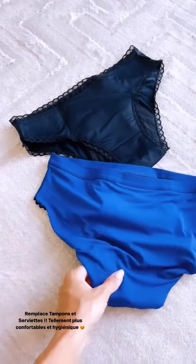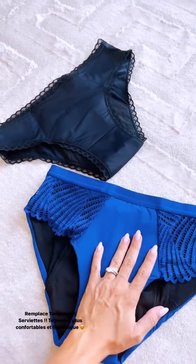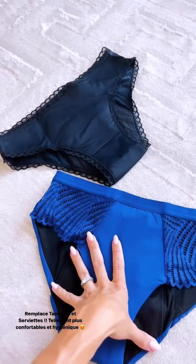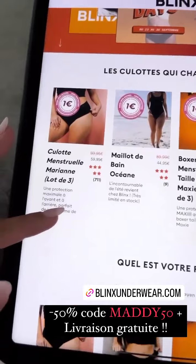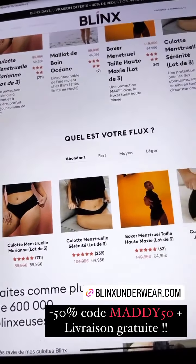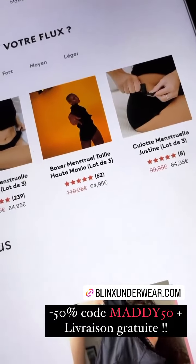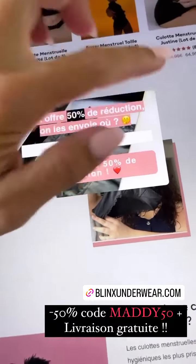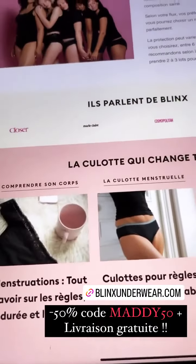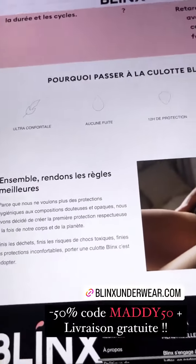Vous lavez à la machine. Vous en commandez plusieurs d'avance, comme ça vous êtes tranquille. C'est super joli, super agréable à porter et ça change la vie pendant les règles. Même pendant la grossesse, si vous avez des pertes, des fuites, et en postpartum. Vous pouvez les retrouver sur le site blinxunderwear.com. Vous avez plein de modèles différents en fonction de vos besoins. Vous pouvez même choisir en fonction de votre flux : règles abondantes ou pertes moins abondantes. Franchement, vous allez voir, ça change la vie. C'est tellement plus agréable que des tampons et des serviettes. Vous pouvez même aller regarder les retours des femmes. Franchement, c'est une tuerie.